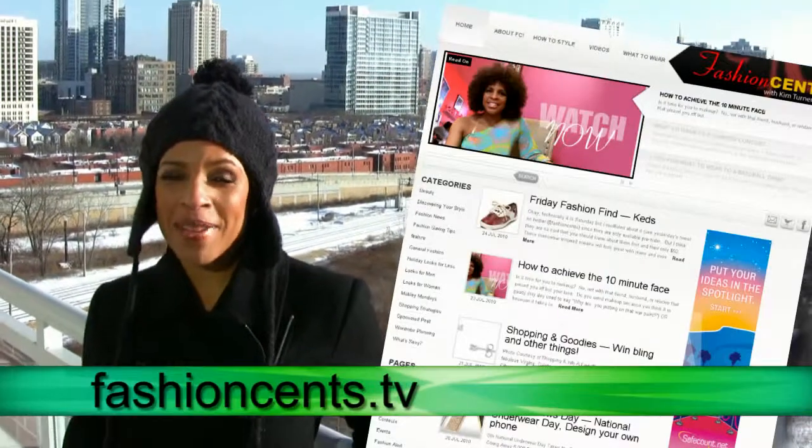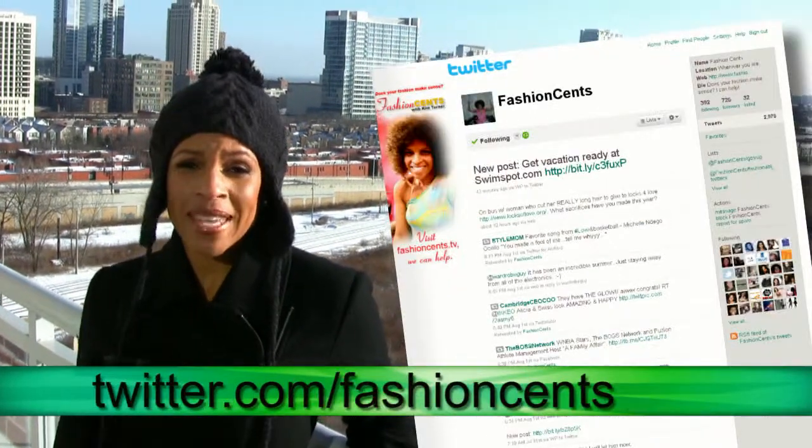Now that you've got those handy tips, make sure you leave a comment on the blog, a message on Facebook, or tweet. Make sense.